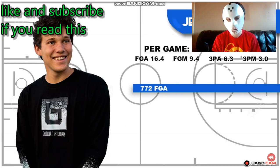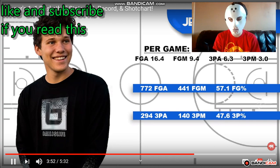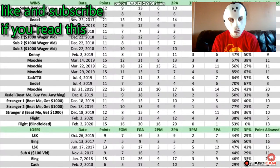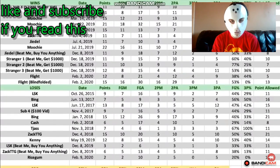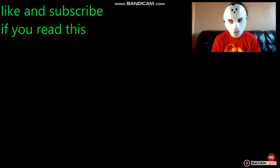Jessir has put up a total of 772 shots and has made 441 of them, which gives him an impressive field goal percentage of 57% — that's really good. Out of those 772 shots, 294 of them were three-pointers and Jessir has made 140 of those, giving him a 47.6% three-point percentage. The man's a shooter. There will be a link in the description that takes you to this chart so you can look at it for yourself.